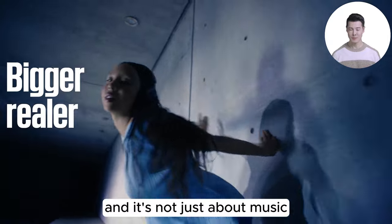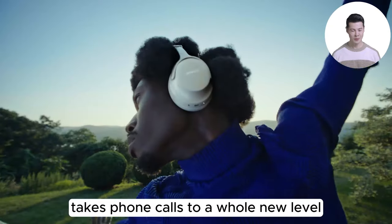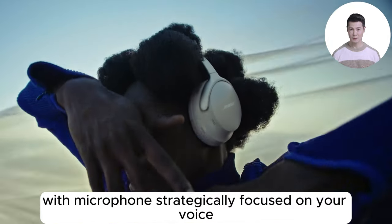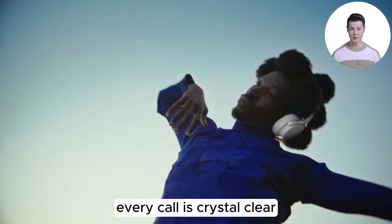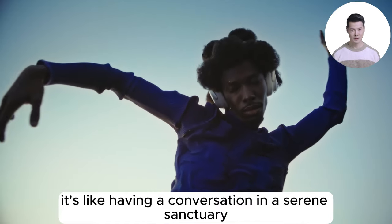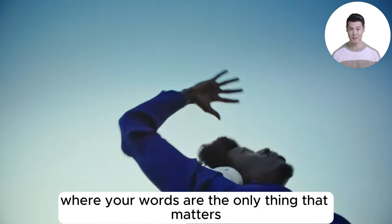It's not just about music. The QuietComfort Ultra takes phone calls to a whole new level, with microphones strategically focused on your voice while filtering out everything else. Every call is crystal clear — it's like having a conversation in a serene sanctuary, where your words are the only thing that matters.